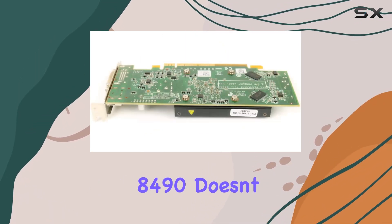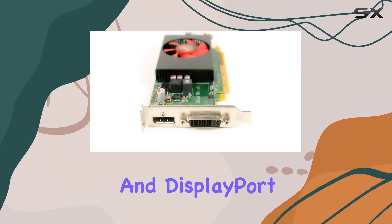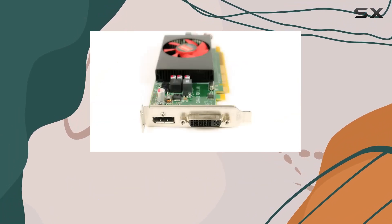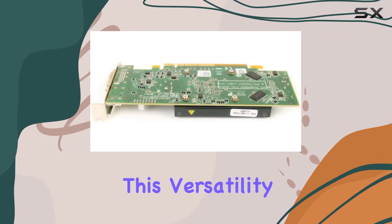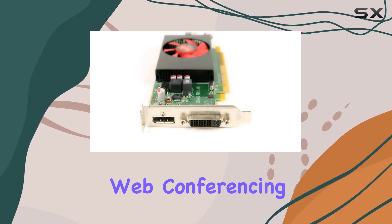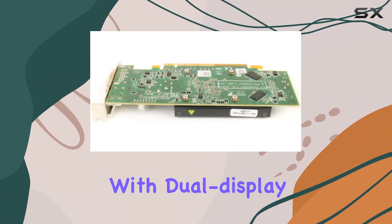Despite its modest specifications, the Radeon HD 8490 doesn't skimp on output options. It offers dual-link DVI and DisplayPort connectors, enabling support for high-resolution monitors and providing a degree of future-proofing with the ability to connect to DVI-D, VGA, and HDMI displays. This versatility makes the card a great option for users looking to enhance their video or photo editing workflows, web conferencing, or just improve their overall desktop experience with dual-display setups.